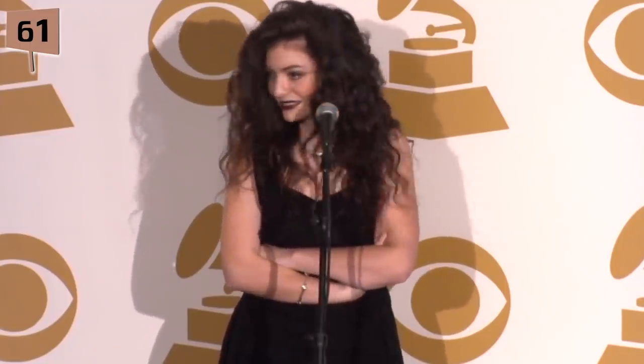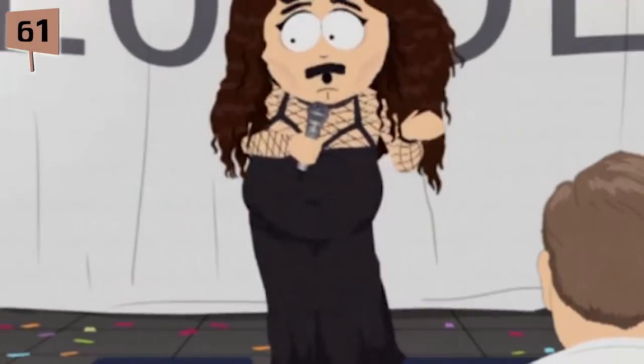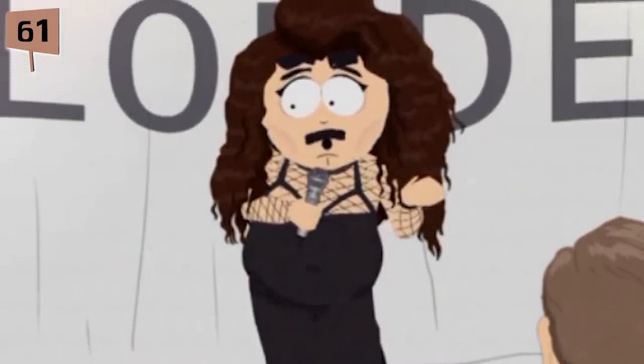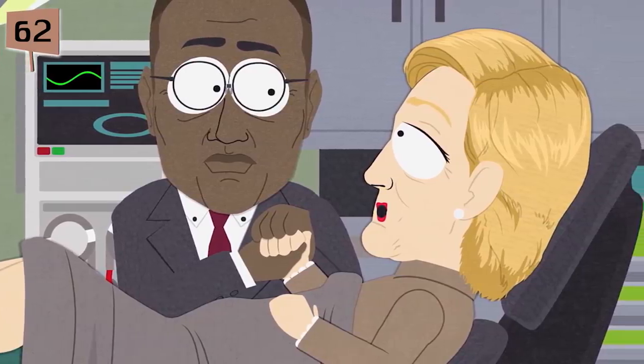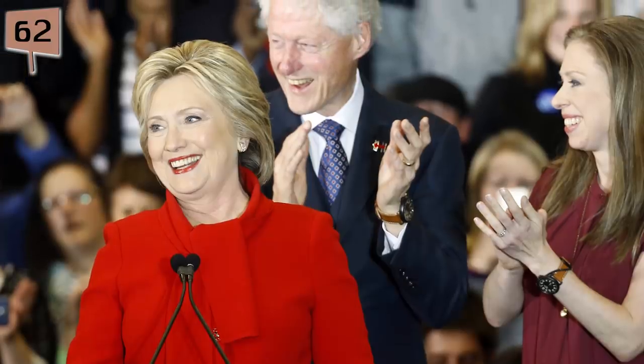Fact 61. Lorde responded to her South Park representation as well as a young female pop star being accused of being a 45-year-old male geologist can. She personally found it hilarious and found herself singing 'yeah yeah yeah, I am Lorde' for hours after seeing the episode. Fact 62. In the episode Snook, Hillary Clinton's southern accent is a spoof on when she delivered a speech in Selma, Alabama in a notable southern drawl.